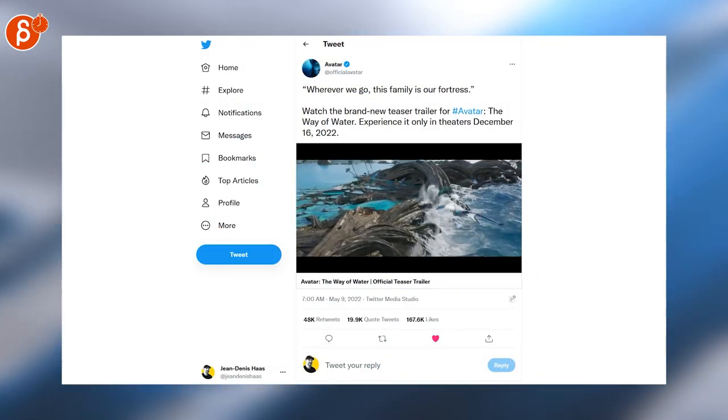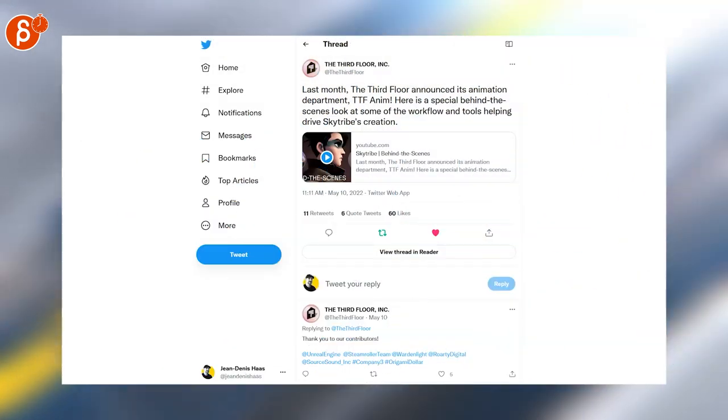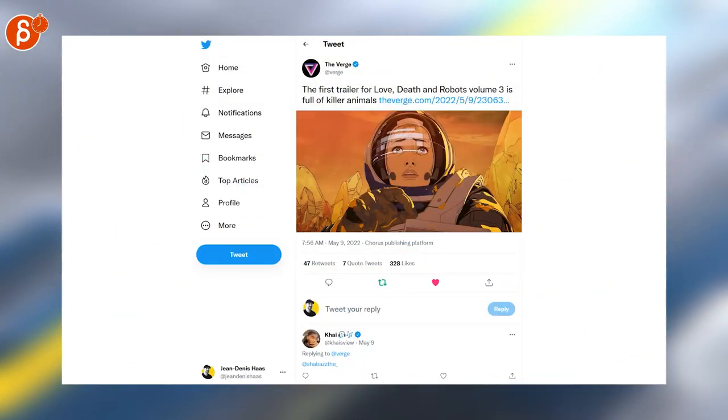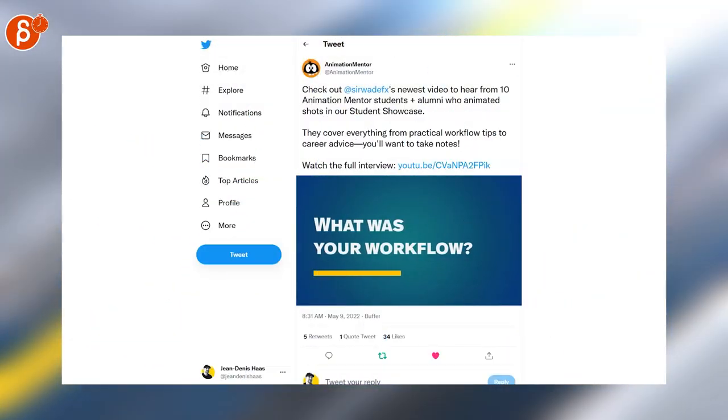Wētā has opened another hub in Melbourne, Australia and they're looking for animators. Speaking of Wētā, the trailer for Avatar: The Way of Water is out. I posted about the Third Floor animation short before, and here is a behind-the-scenes look. A new trailer for Love, Death and Robots Volume 3 is out.